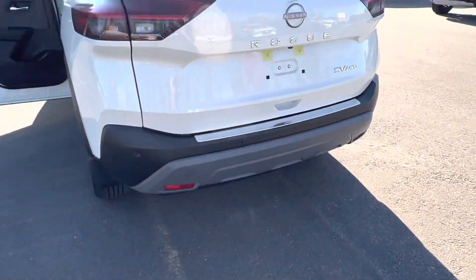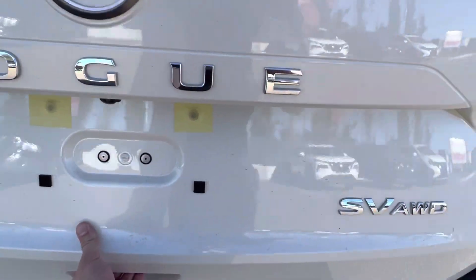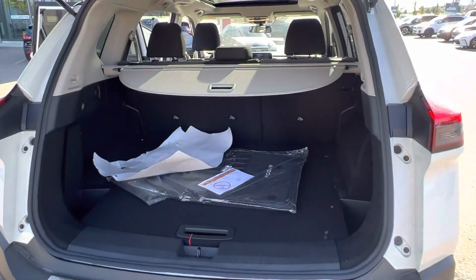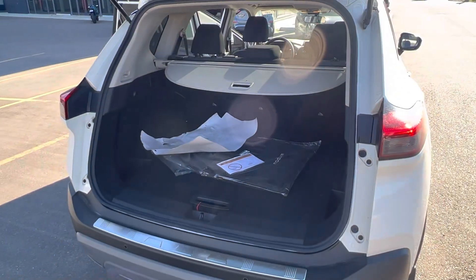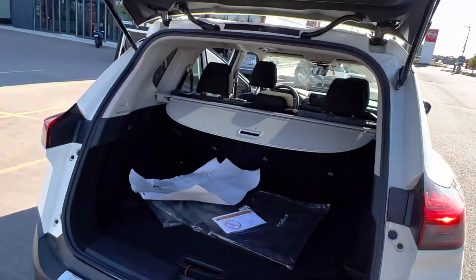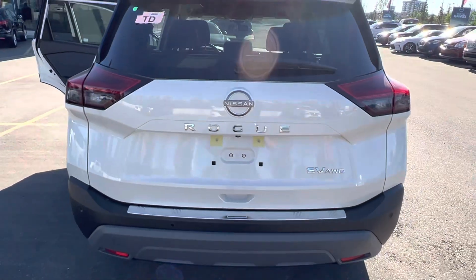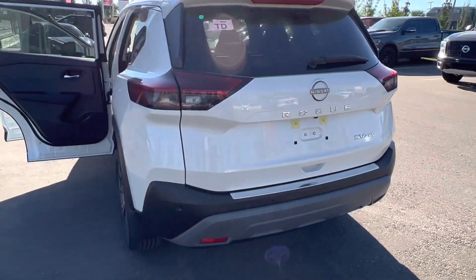Around the back, we do have park sensors along the rear bumper and a ton of trunk space in the rear. That's the Nissan Rogue SV Edition — thank you so much for watching and let me know how you enjoyed it.